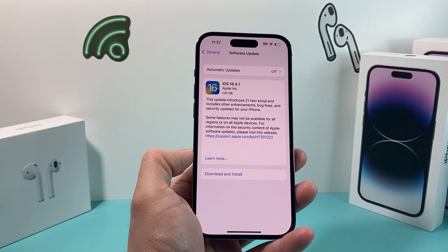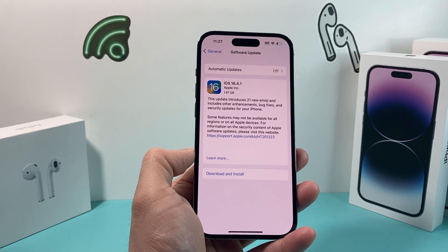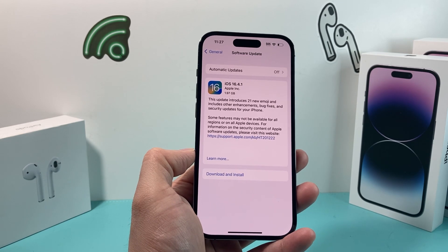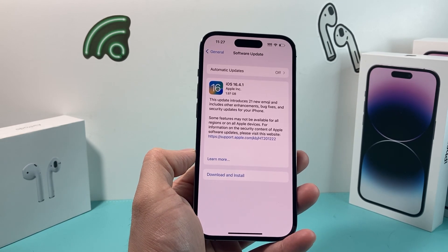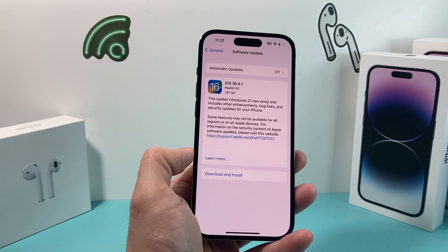The important thing is they fixed two different bugs that were impacting your phone. The first one is Siri not working correctly in some cases. It was a known issue, but some people had the problem and some hadn't reported it. So if you're having an issue with Siri, go ahead and do this update.